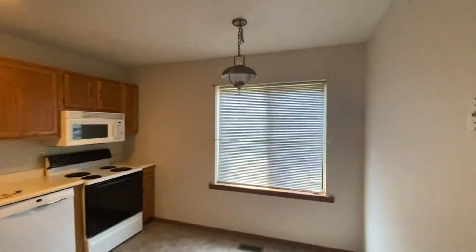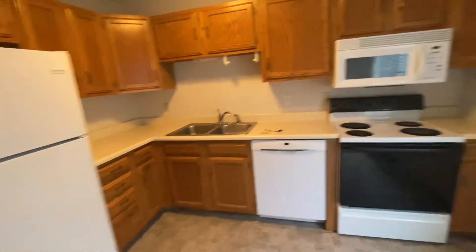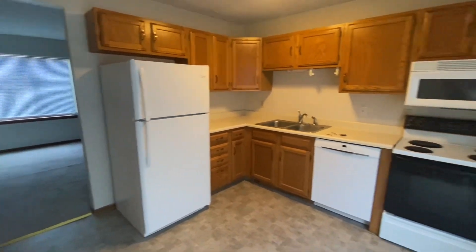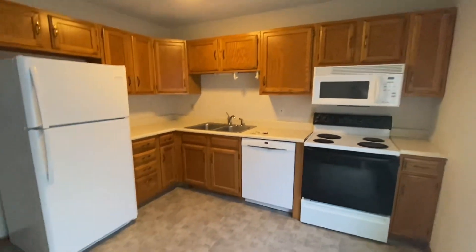So this is the kitchen, little eating area. Dishwasher, over-the-stove microwave, decent cabinetry.